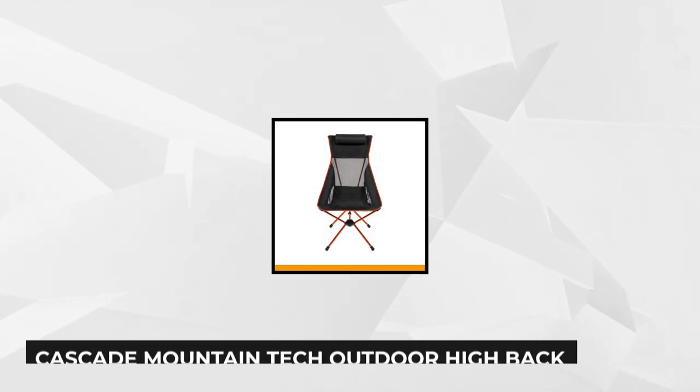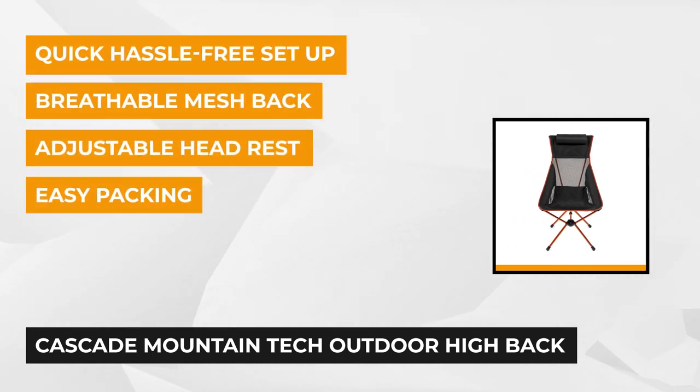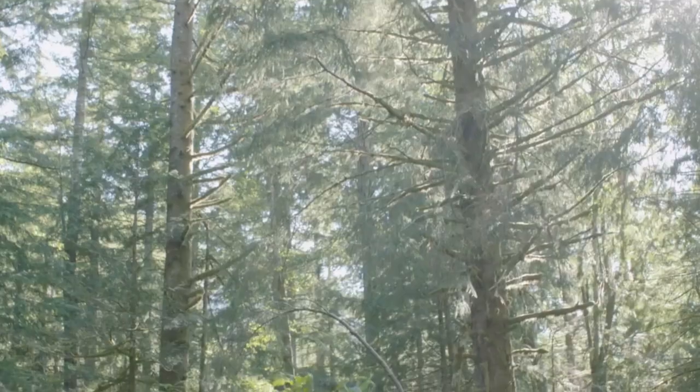The fifth product on our list is the Cascade Mountain Tech Outdoor Highback Lightweight Camp Chair. You can bring this high-back lightweight camp chair anywhere with its weight of under 4 pounds. This camp chair is an excellent combination of comfort, durability, and flexibility. Its strong, fully collapsible aluminum frame can hold up to 250 pounds of weight. The aluminum shock cord pull structure allows for a quick and hassle-free setup and teardown.